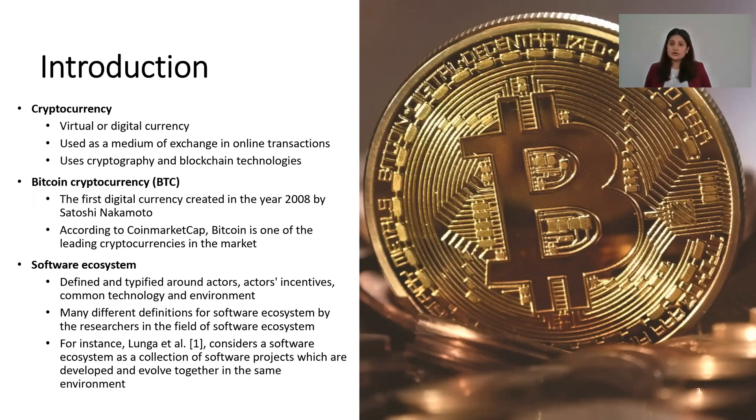Software ecosystems are defined and typified around actors, actors' incentives, common technology, and environment. There are many definitions given to the Bitcoin ecosystem by researchers in this field. For example, Lange et al. considered a software ecosystem as a collection of software projects which are developed and evolved together in the same environment.